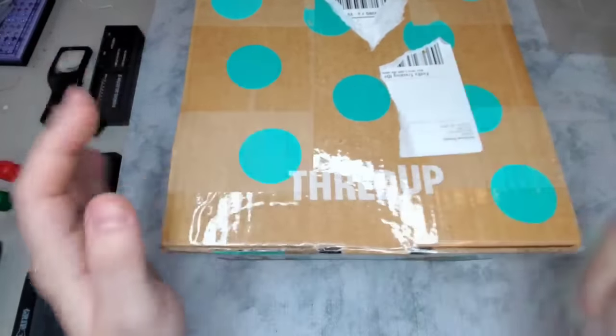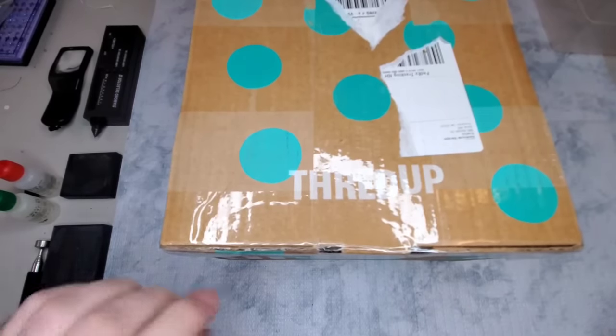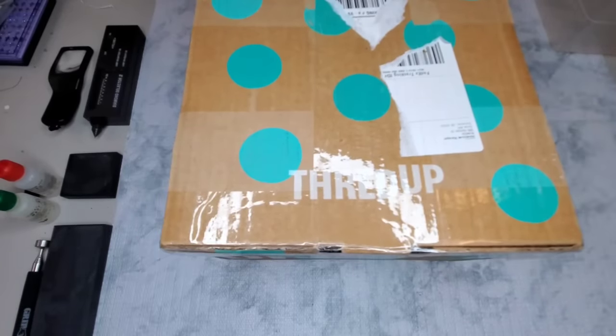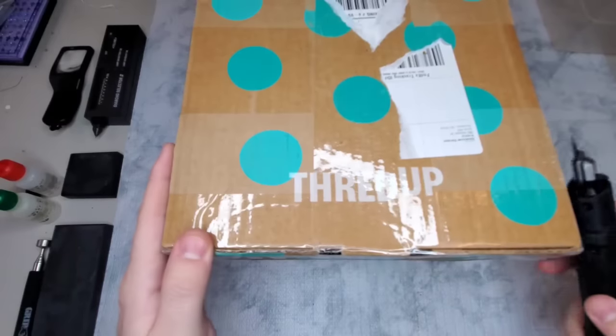Hi guys! Welcome back to my channel. My name is Brayton and I am a part-time reseller. Today we have a ThredUp DIY 5-pound jewelry box. This one is coming from Suwannee, Georgia.